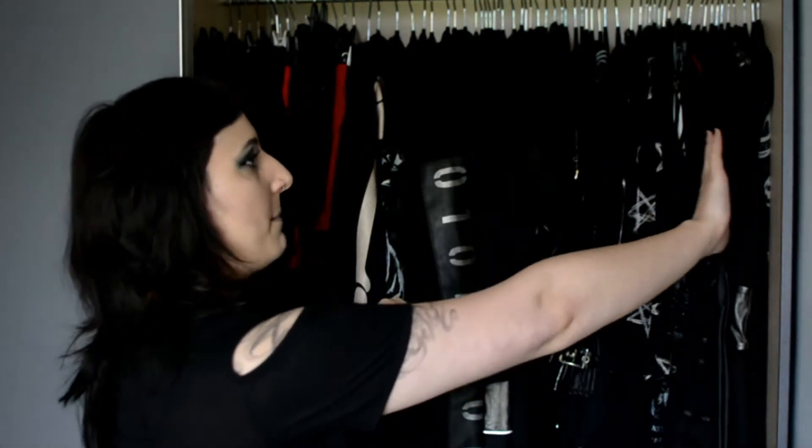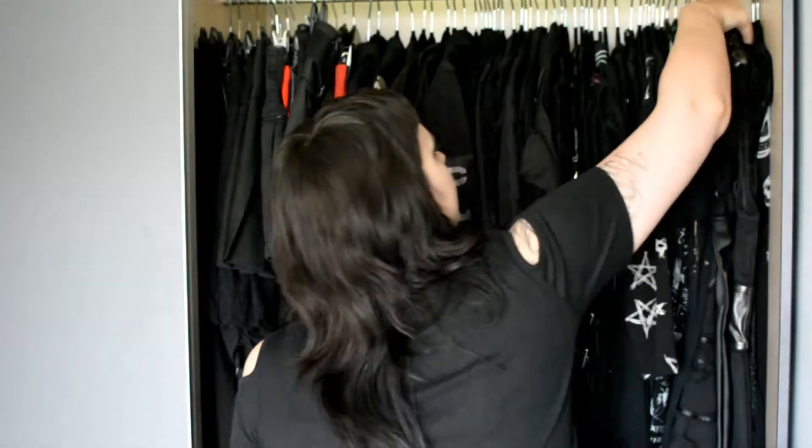I hope everything's going to be in focus for you to see. As you can see I have a lot of black in my closet and I actually do have a particular order of putting things. So we're going to start at the back of the closet and I'm going to try and pull everything to one side so you can see.